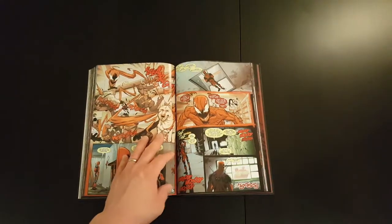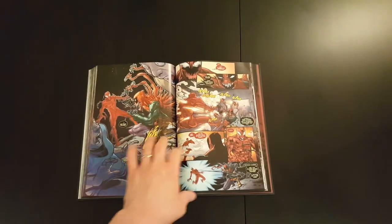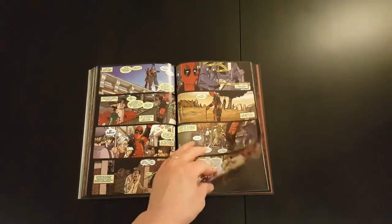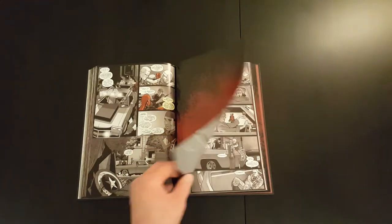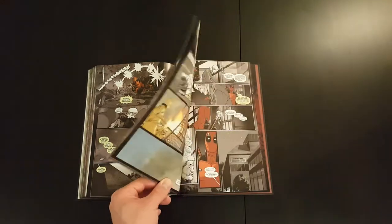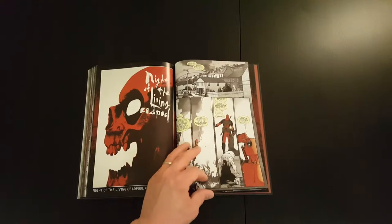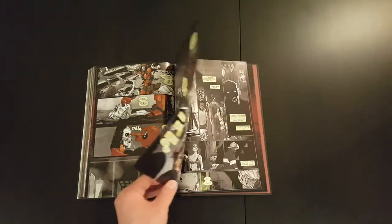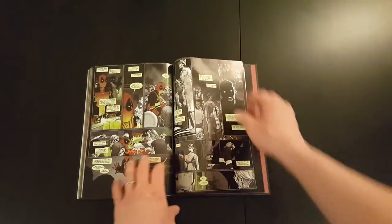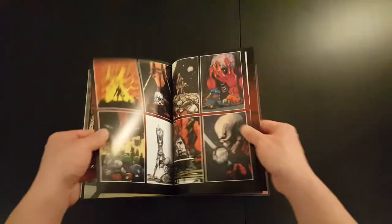I think the general consensus is that the Joe Kelly run from the 90s is probably one of the best in terms of Deadpool. Others are hit and miss. I think this one probably sits somewhere in between — probably got some good elements and some that are just so-so. It's an easy character to enjoy because it's basically quite light content, nothing too challenging.